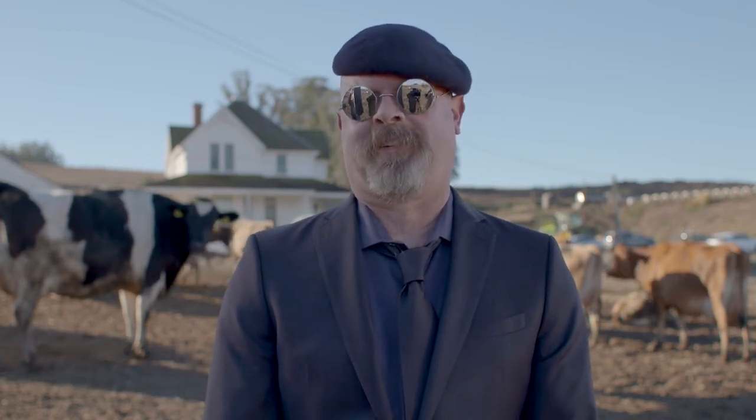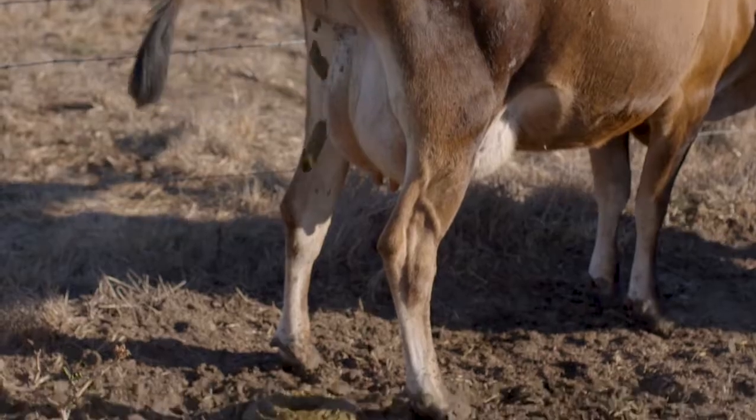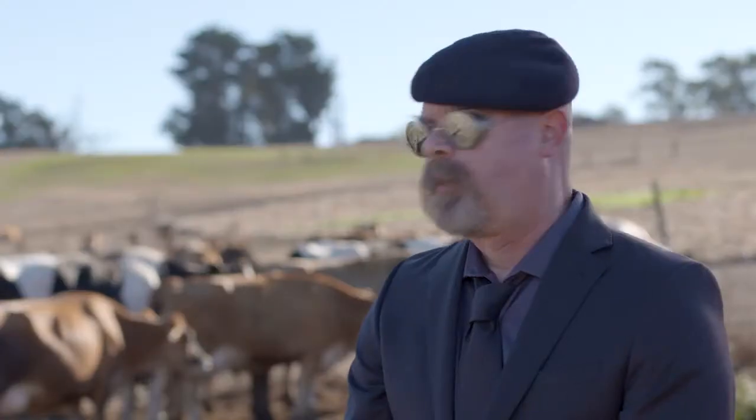Hi, I'm Jamie, and this is Bessie the Cow. Impressive. Disgusting, but impressive.